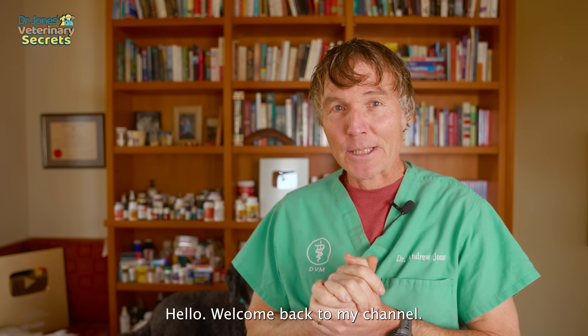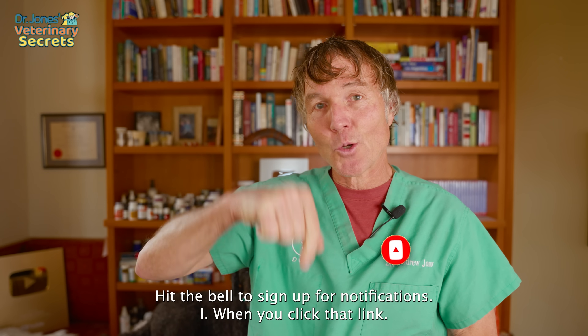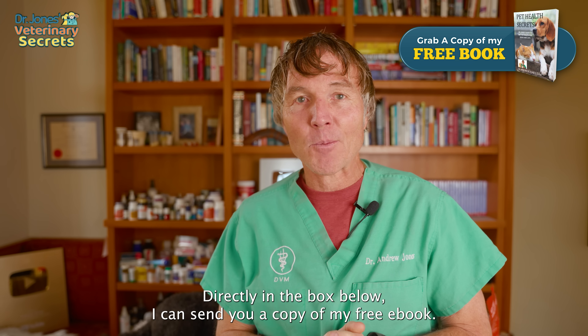Hello, welcome back to my channel. If you're new, welcome — click up there to subscribe. Hit the bell to sign up for notifications, and when you click that link directly in the box below, I can send you a copy of my free book.